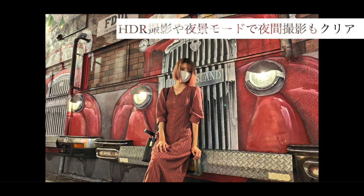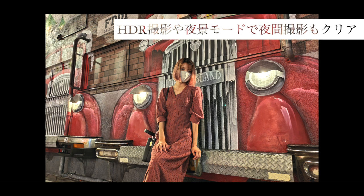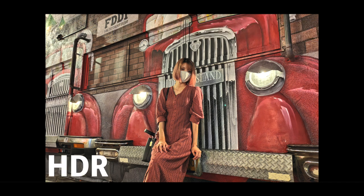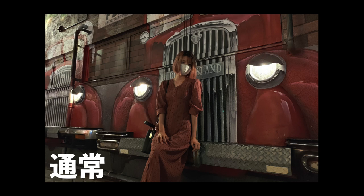センサーはソニー製らしい。いやーさすがだね、そりゃ綺麗だわ。このZenFone 7 ProはHDR撮影や夜景モードが付いていて、夜間の撮影もクリアに使えます。今見ていただいているものがHDRをオンにして撮影した写真です。明るいですよね。通常撮影と比べるとこんな感じで、その差は歴然って感じがしますよね。